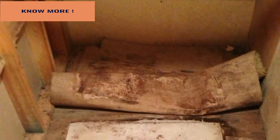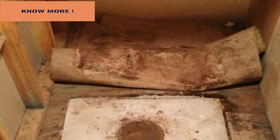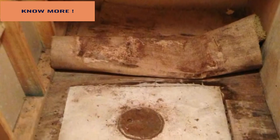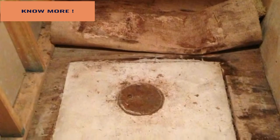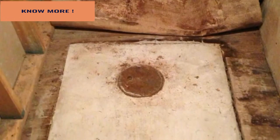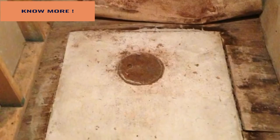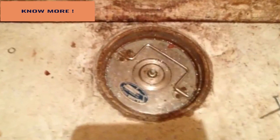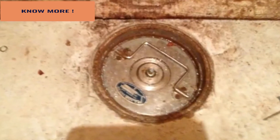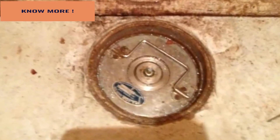Reddit user Evil English made a once-in-a-lifetime discovery while going through his grandparents' farmhouse in Tennessee. He came across a mystery safe that was buried in the floor of a closet. He said he always dreamed of finding something like this. His grandfather used to read books such as Treasure Island to him when he was younger, so this discovery seems more than fitting. Thankfully, Evil English documented the entire discovery process for us to see.